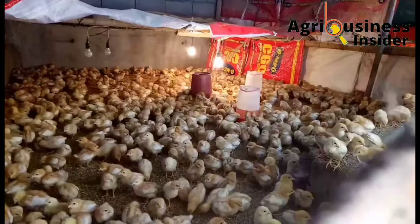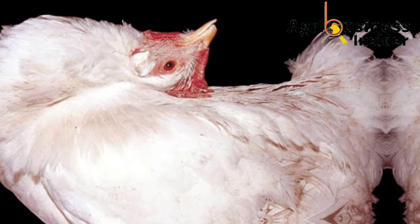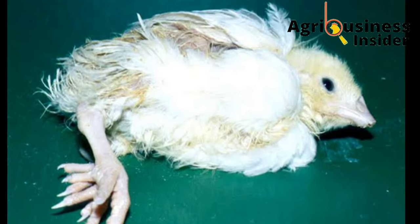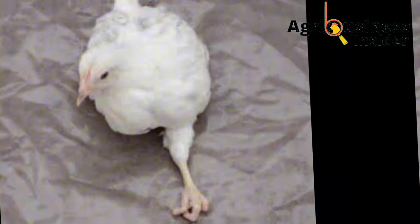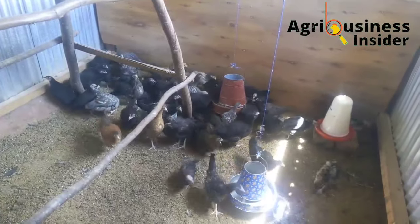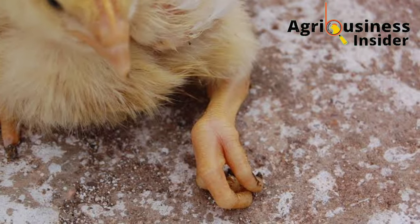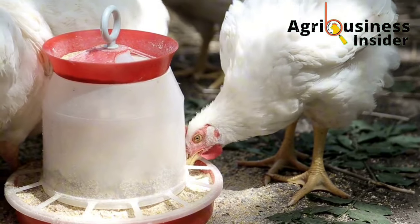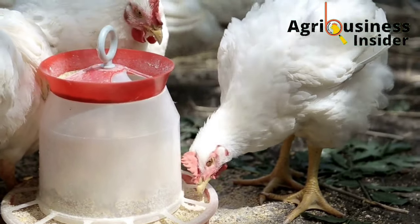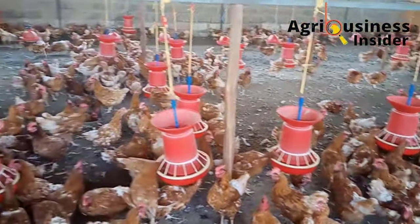Some signs of crazy chick disease due to vitamin E deficiency include a twisted head, the chick keeps falling onto its back, and the chick will have stretched legs. The other cause is vitamin B deficiency, which causes curled toes, and the chicken becomes lame — that is, it is unable to move.